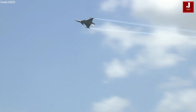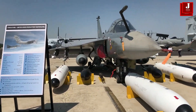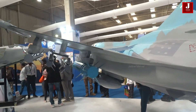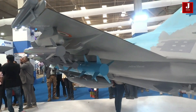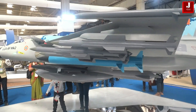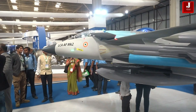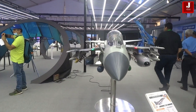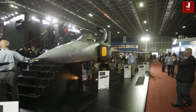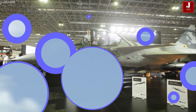The Tejas Mark II and the Gripen-E are two advanced fighter aircraft designed to meet the evolving needs of modern air forces. The Tejas Mark II, developed by India, represents a significant upgrade over its predecessor, featuring enhanced capabilities and performance. On the other hand, the Gripen-E, designed by Sweden's Saab, is known for its versatility and efficiency in various combat scenarios.